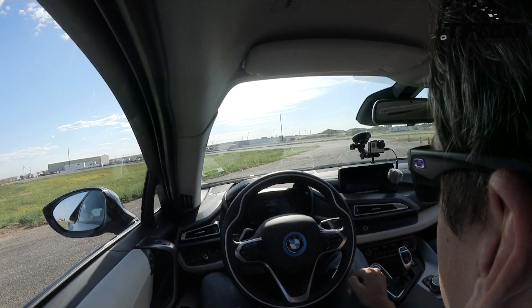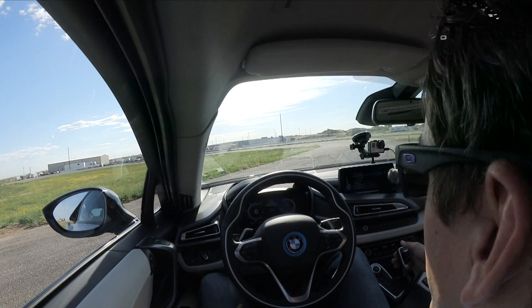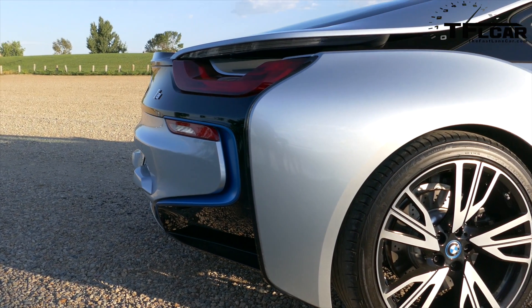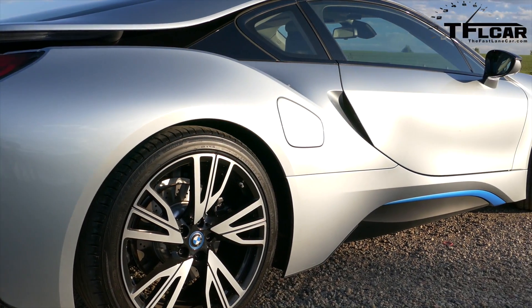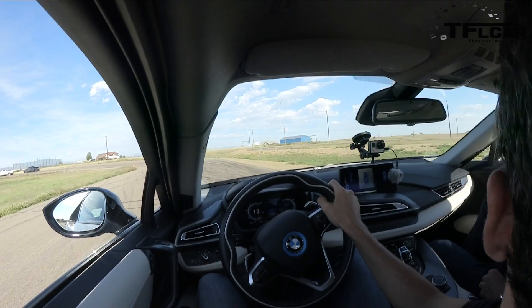Let's go for an introductory lap on the track. This is all standard BMW — you just put it into drive, and then you want to probably slide it into sport mode. BMW reinvented the way that these shift levers work, and I'm not sure they made it better, if I'm being honest.